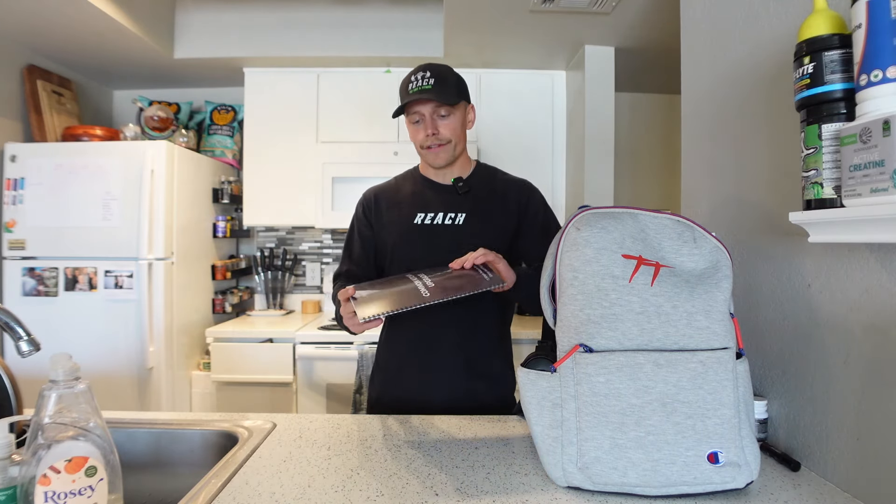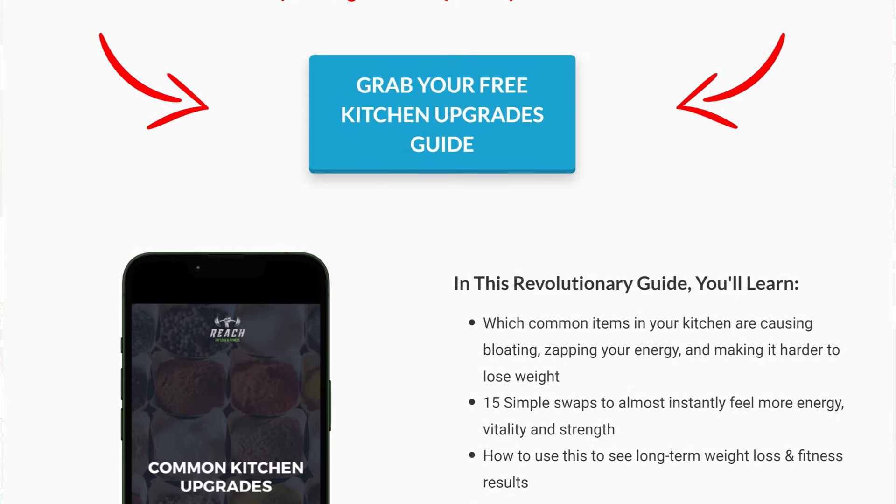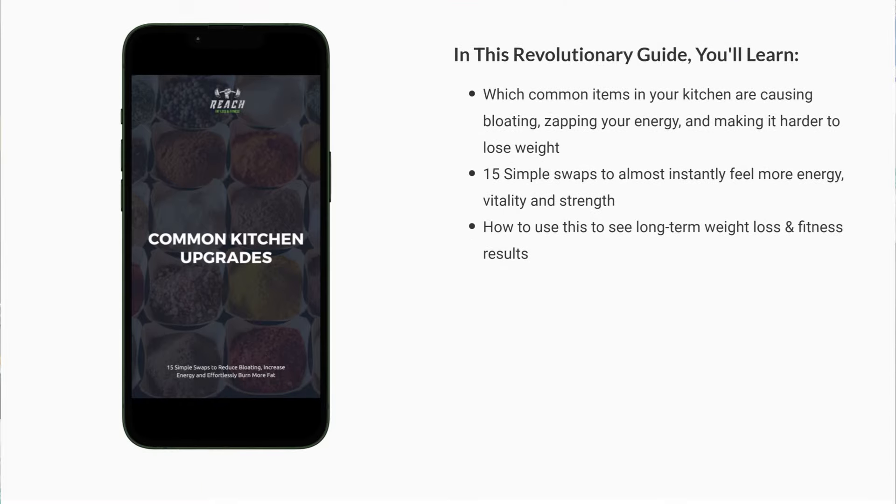This is a reminder that we're diving into the gym world. I'm a big fitness freak — I love lifting weights. Lifting weights is going to help your physique look really good as you shed body fat, but it is not the answer to losing body fat. Nutrition is going to be most of the battle. If you are working on losing fat, go down below and grab your free copy of our Common Kitchen Upgrades Guide — 15 different swaps that reduce bloating, increase energy, and help you lose fat without changing habits, just what you keep in your kitchen.